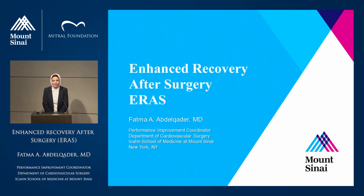Good morning, everyone. My name is Fatma Abdelkader. I'm the performance improvement coordinator at the department. I'm going to give you a presentation about ERAS, which is gaining popularity in surgery around the world. It stands for Enhanced Recovery After Surgery.